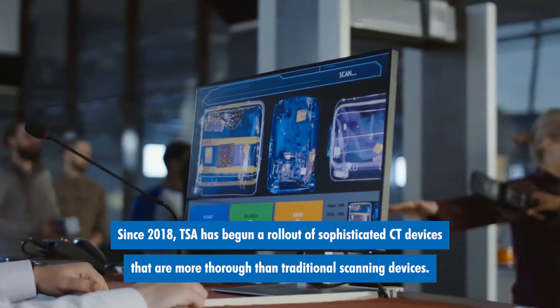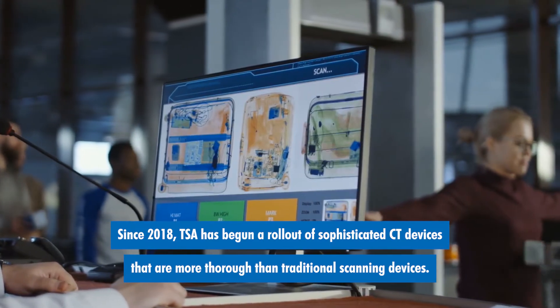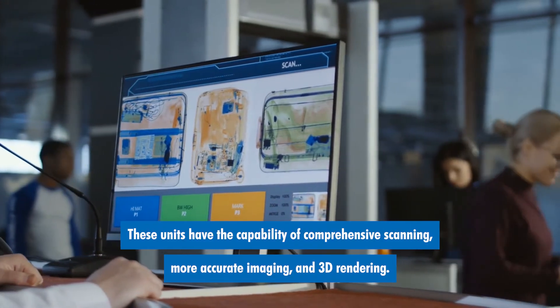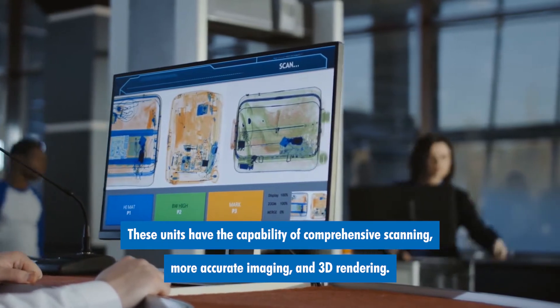Since 2018, TSA has begun a rollout of sophisticated CT devices that are more thorough than traditional scanning devices. These units have the capability of comprehensive scanning, more accurate imaging, and 3D rendering.